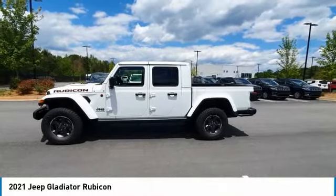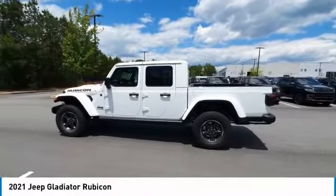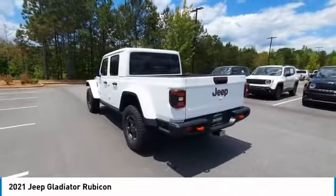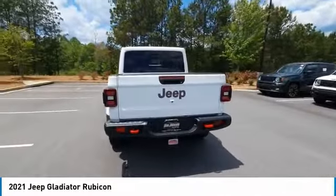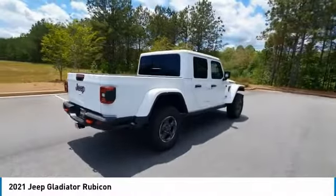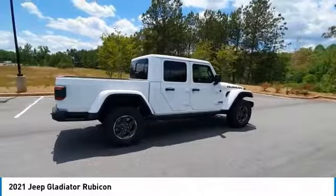Looking for the right vehicle? Check out the 2021 Gladiator. The Jeep Gladiator is just the off-road truck that Jeep fans have been waiting on. Enjoy the functionality of a truck while retaining the off-road capability. You'll fall in love with this Jeep Gladiator.